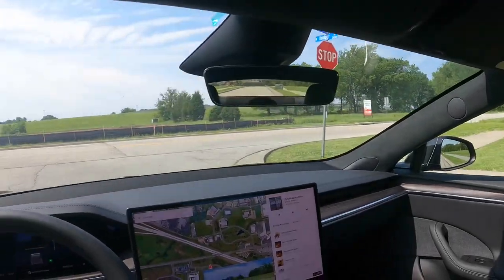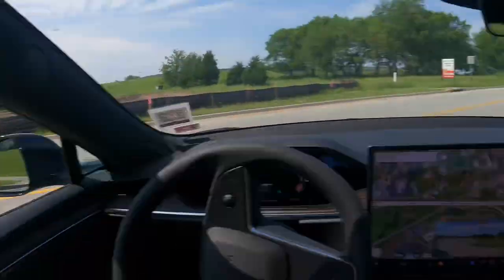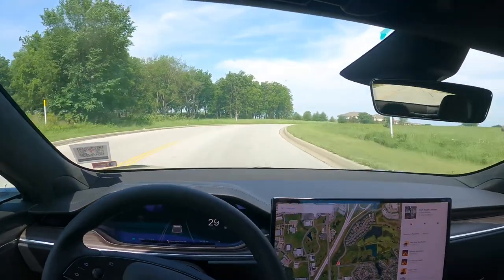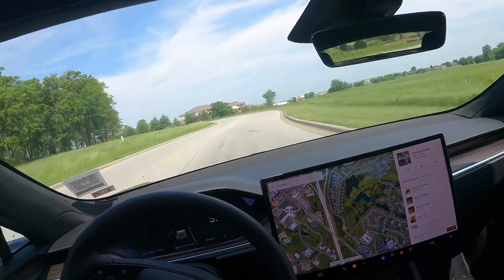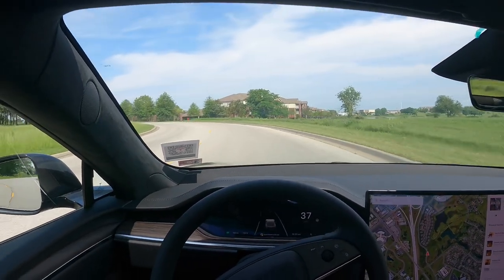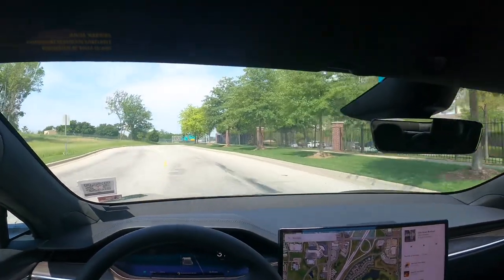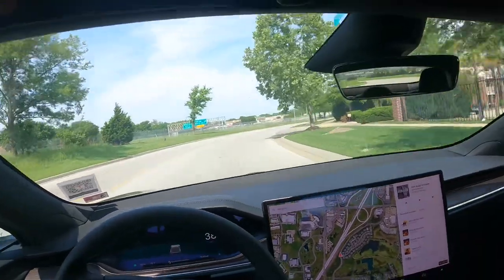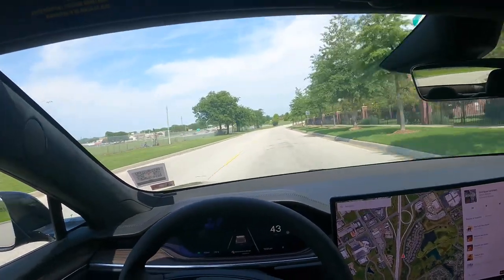Going back to the build quality, one thing I just thought of is the doors on this Model S specifically. I didn't really pay attention to the Model 3 when I was test driving, but the doors on this — you kind of have to close them pretty hard to get them to close, otherwise they just won't close. It's gotten annoying because I have to close it like two or three times before I can finally get it to close. But that's really the only flaw that I can seem to find in this car.